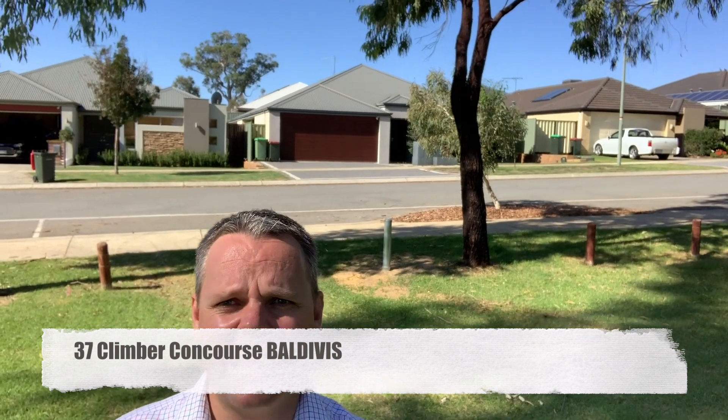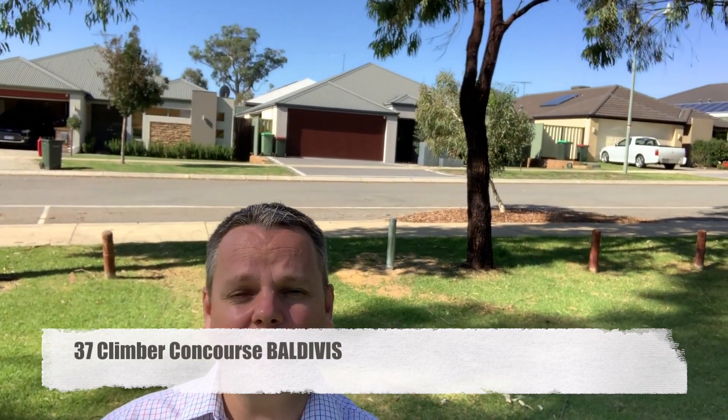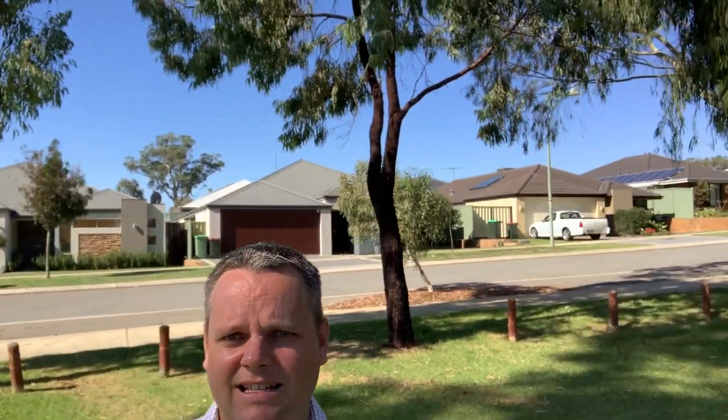Got a bit of a treat for you today — three bedroom, two bathroom with a pool, study, activity room, plus a separate theatre, and reverse cycle aircon. It's just behind me, number 37 Climber Concourse. I'm also standing in the park that's literally across the road, so great location. Let's go for a wander.